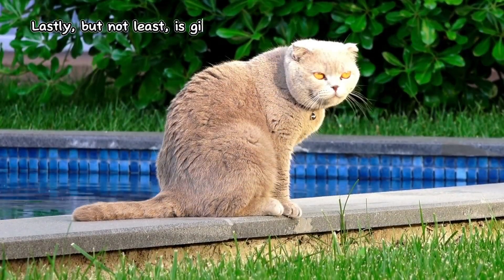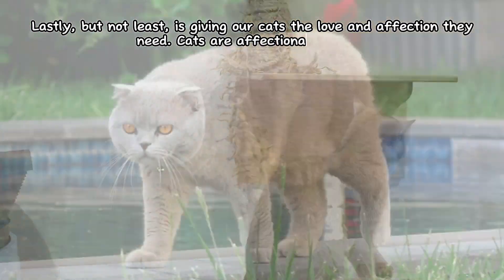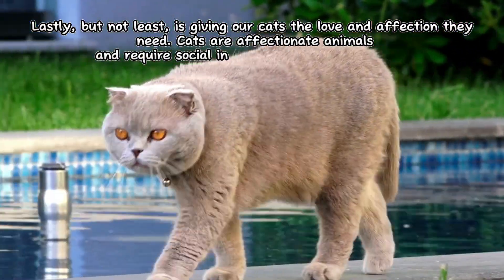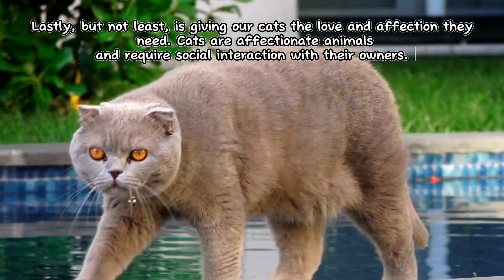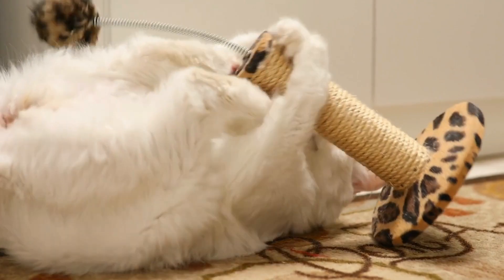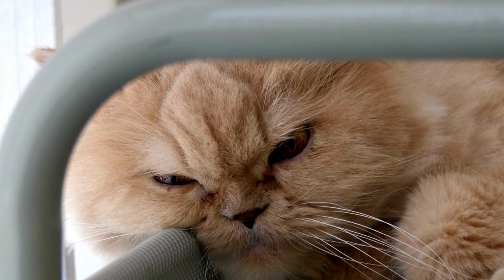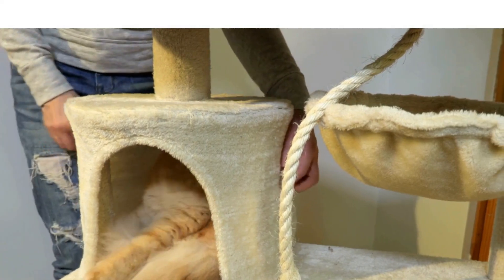Lastly, but not least, is giving our cats the love and affection they need. Cats are affectionate animals and require social interaction with their owners. Take time to play with them, pamper them, and give them sufficient attention. This will strengthen the bond between us and help our cats feel safe and happy.